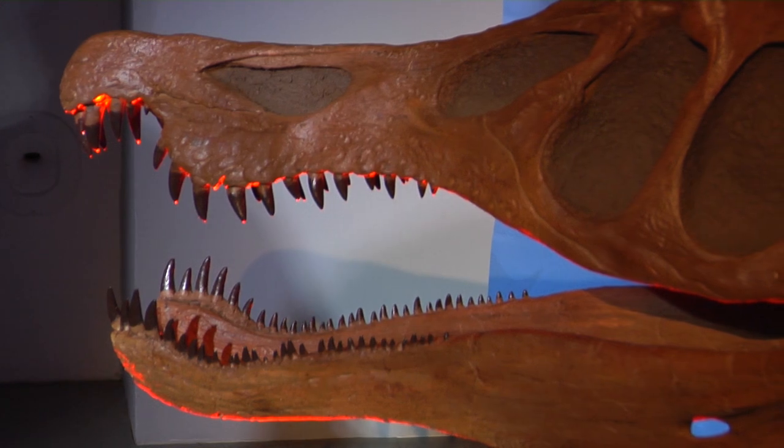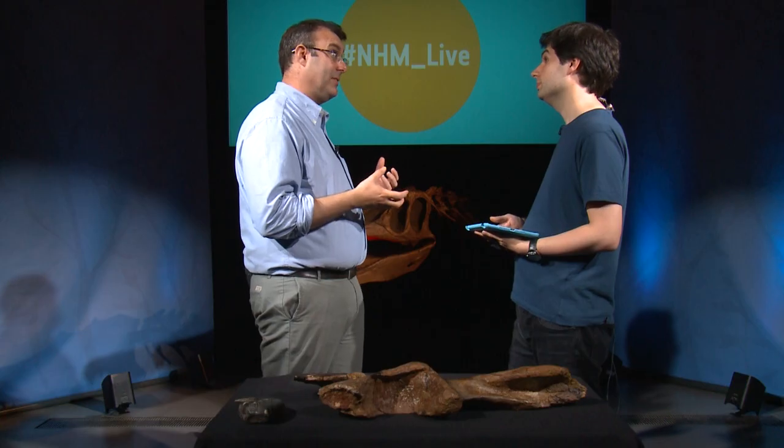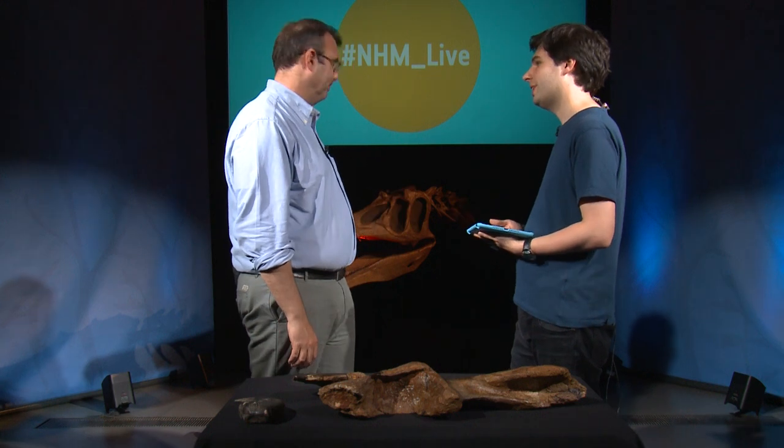The real clincher with Baryonyx is that we actually have a gut content — the remains of its last meal preserved alongside it in its skeleton. And that gut content contains fish scales. That tells us all about it.